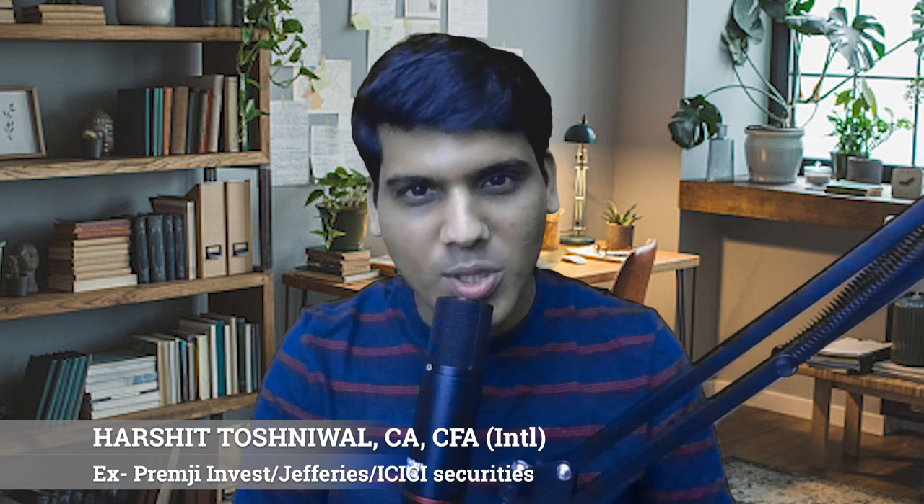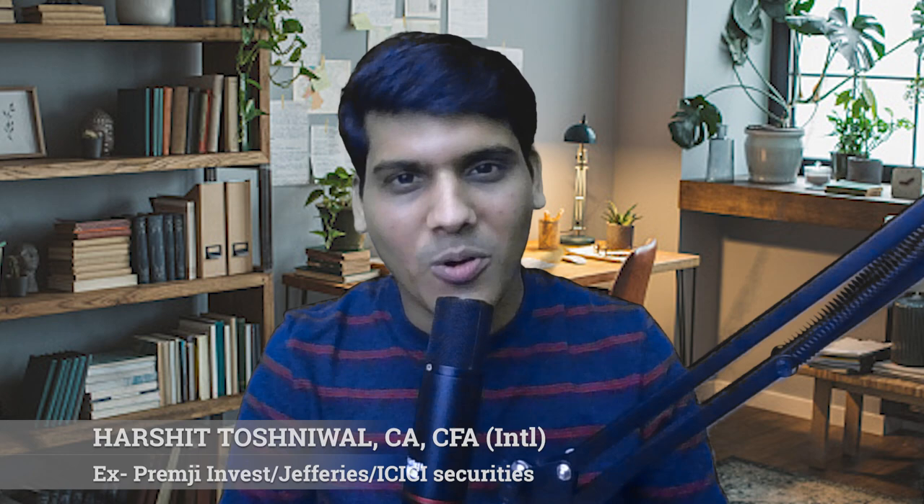One additional thing - if you find this video useful, then please like it, subscribe, and share it with more people. Let us start now.